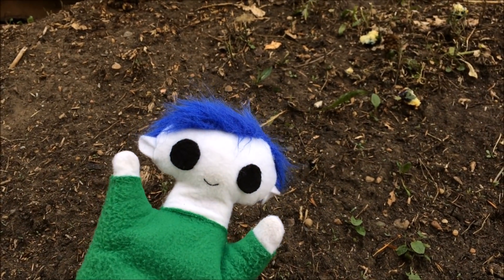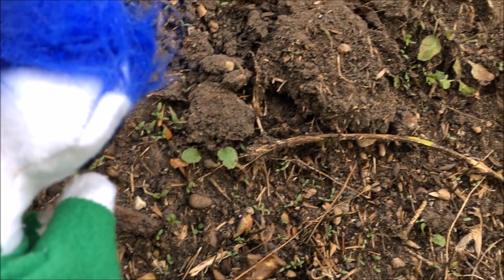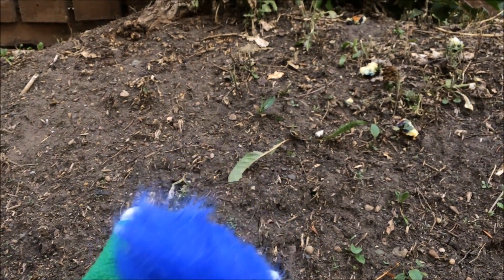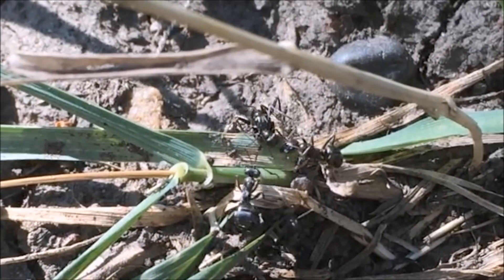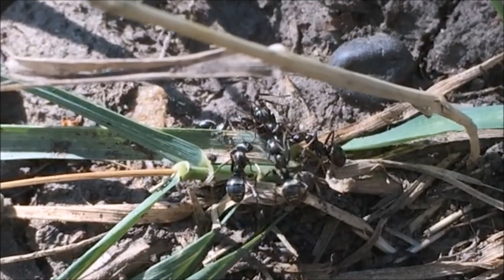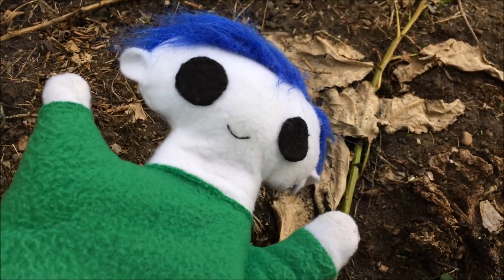Hi Odie! Did you find an ant hill? Wow, look at all these ants! Cody, do you want to find out more about ants?